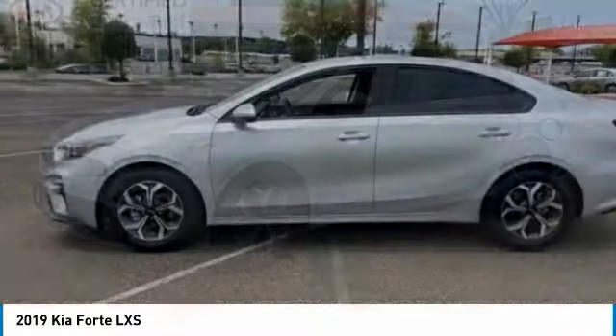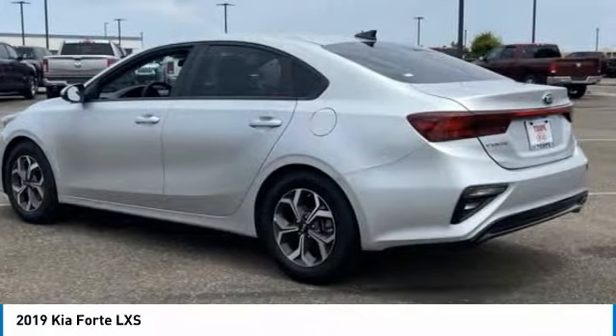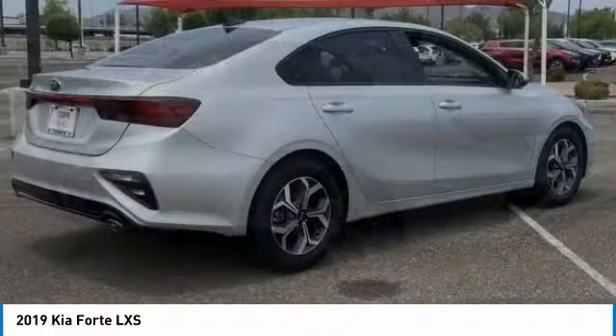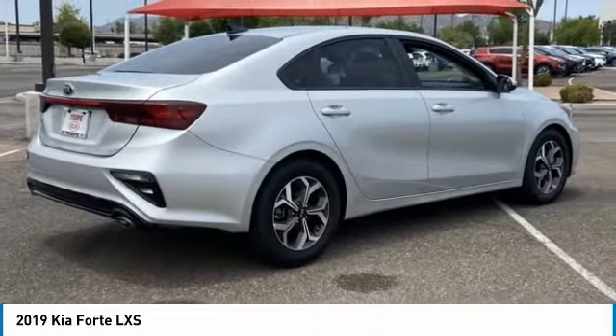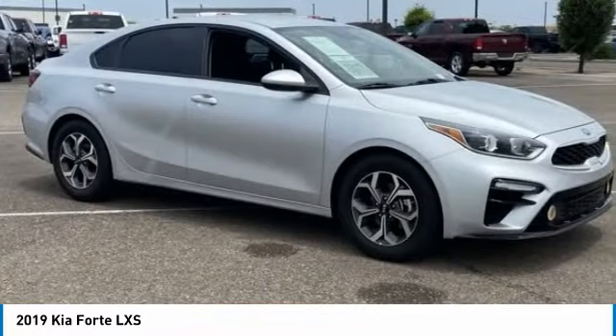Love the 2019 Forte. If you're looking for a trendy and feature-laden compact sedan, the Kia Forte is for you. It offers an exceptional combination of innovative design, high-quality engineering, and outstanding value.